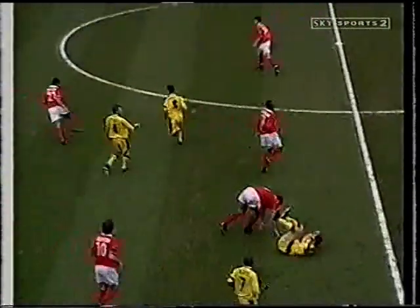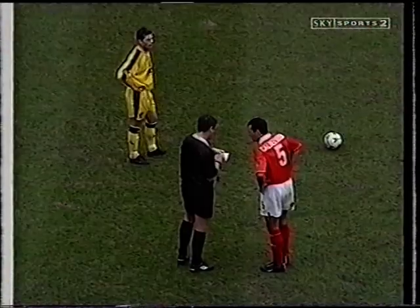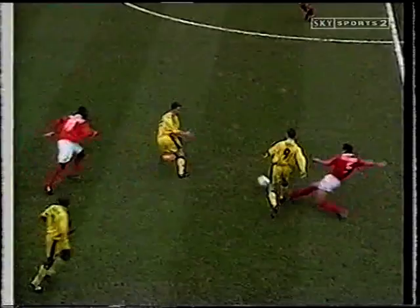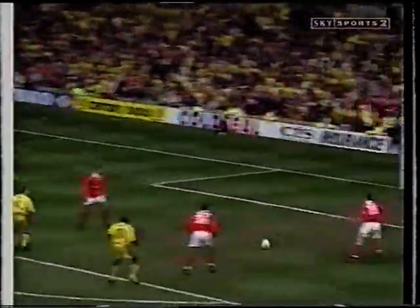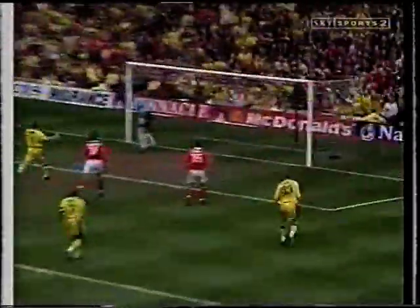Hunt. Poor challenge from Colin Calderwood, and a yellow card. Nasty challenge from behind. Stewart helping it on. Terry away. This time it's Hunt! A second goal might have been enough.